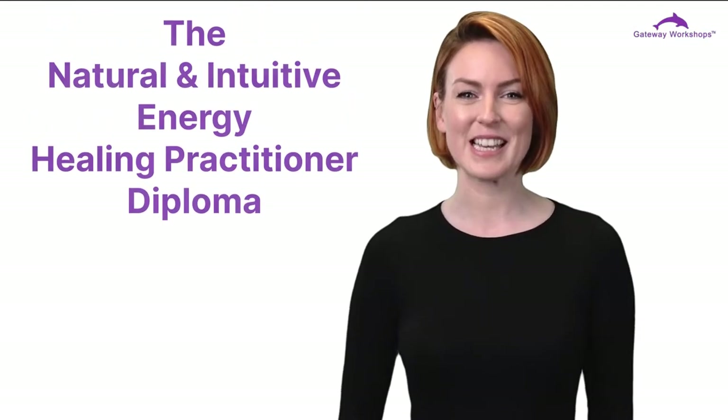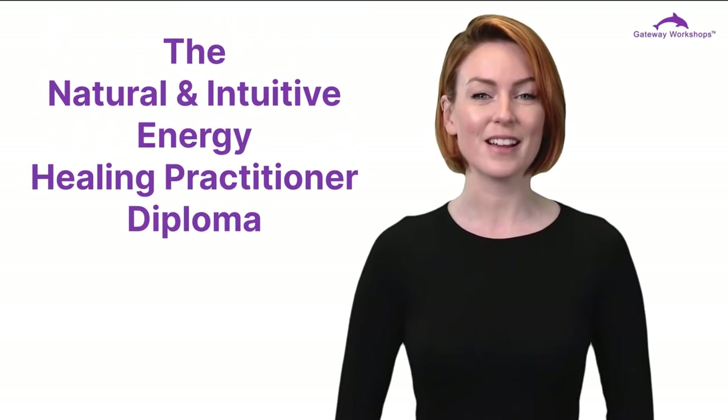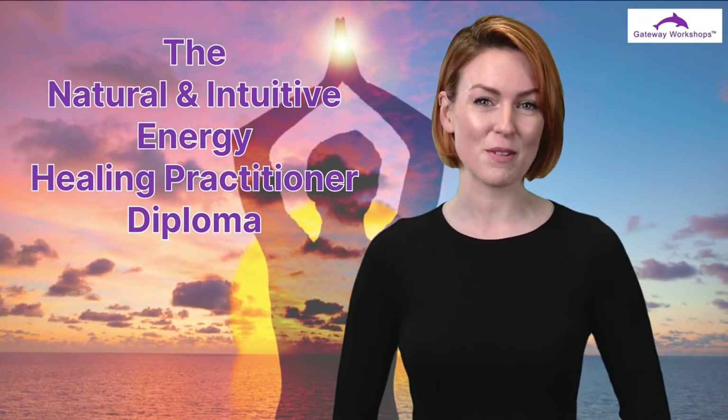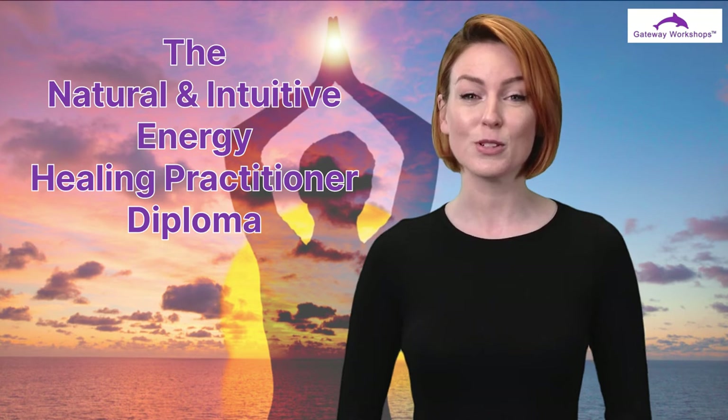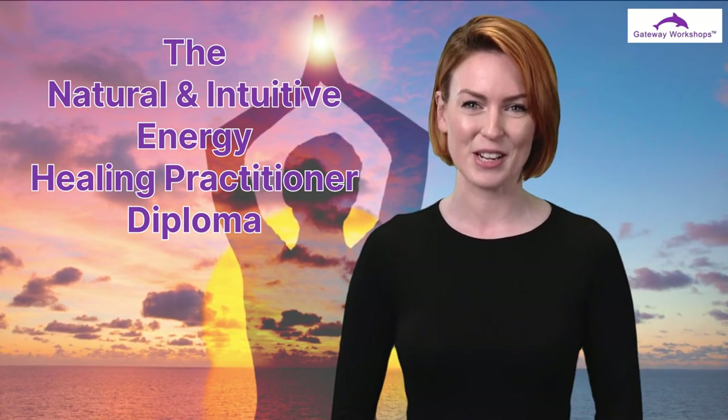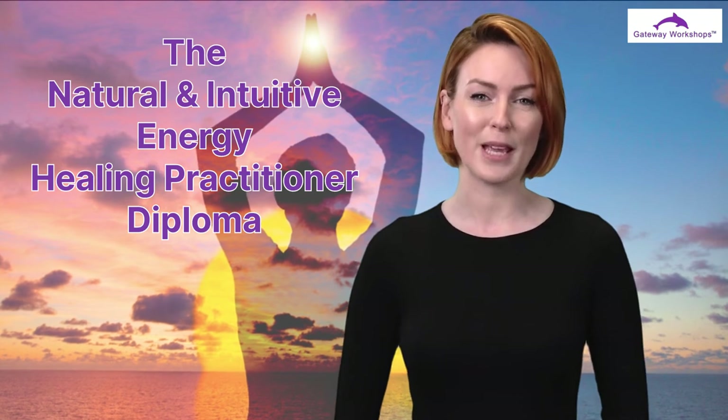The Natural and Intuitive Energy Healing Practitioner Diploma is a Gateway Workshops online course designed to fit around your current lifestyle needs. It's a must for therapists looking to add to their knowledge, but also for complete beginners looking to start their career in this fascinating field. This online course will teach you all about natural and intuitive energy healing, what it is, and the different types of healing therapies you can practice, enabling you to set up as a natural and intuitive therapy practitioner.